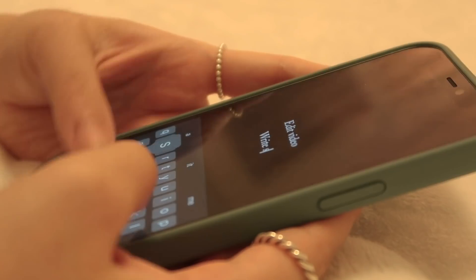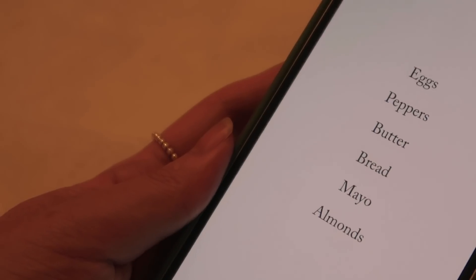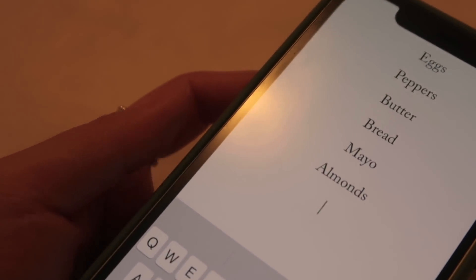I can't get enough of really simple to-do list apps — maybe it's the minimal interfaces that draw me in. I've introduced quite a few on this channel but I'm always looking for new ones. They're great for grocery shopping on the fly, or for assignments that require a bunch of little steps along the way that you don't want to clutter your usual planner with.